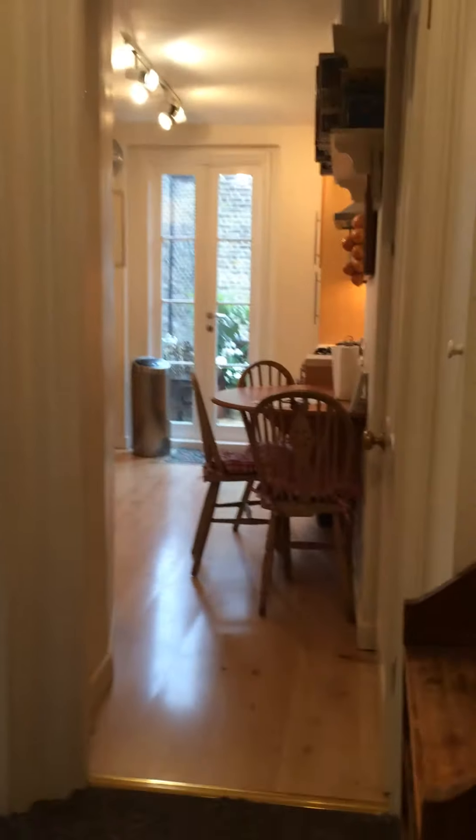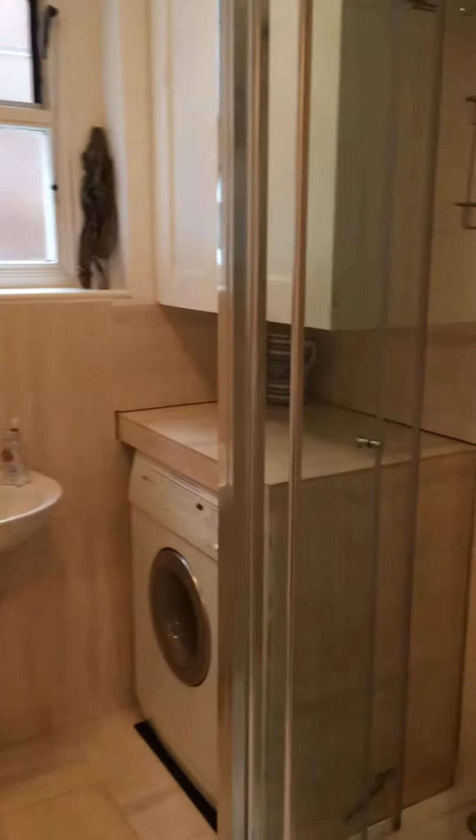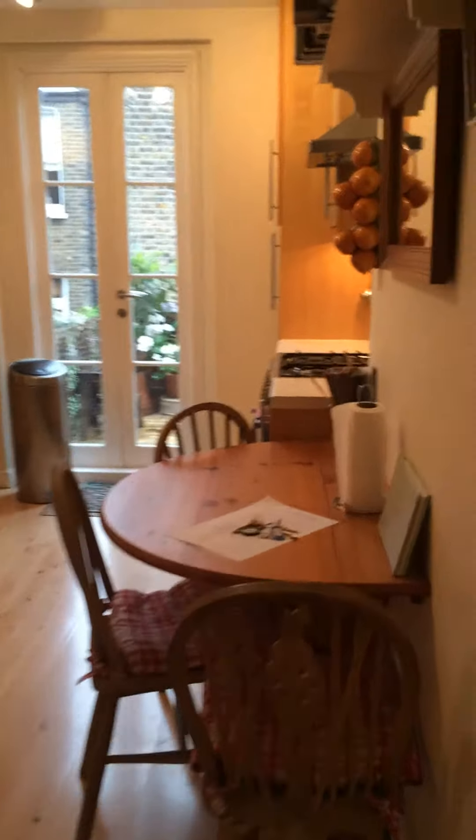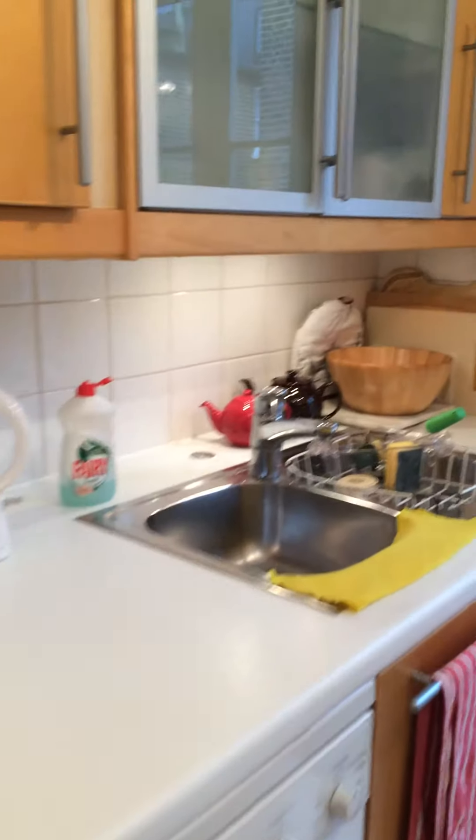So you walk into the first floor, and you have a bathroom to your left, which is a shower room with a washing machine. And then you come into my very practical kitchen, with a little utility area that goes off it, with a dishwasher and a dryer, and a big fridge and freezer.